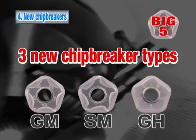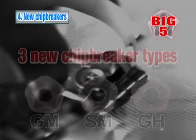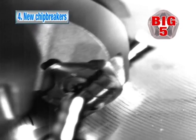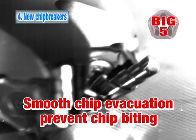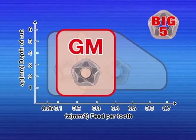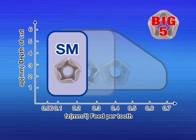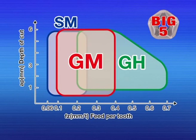Advantage number four. Three new chip breakers to improve chip control. The three-dimensional chip breakers improve chip control and prevent biting. The GM chip breaker for general purpose, the SM chip breaker for low cutting force, and the G8 chip breaker for heavy cutting. Three types of chip breakers to cover a wide range of applications.